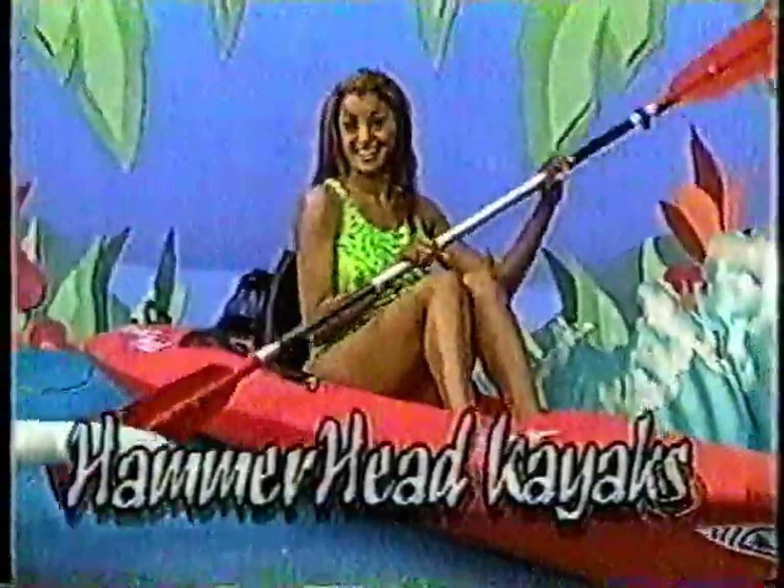Let Hammerhead Kayaks provide you with a perfect kayak to play in the water from Hammerhead Kayaks. And to the winner of these kayaks, we'll throw in a supply of throat drops.